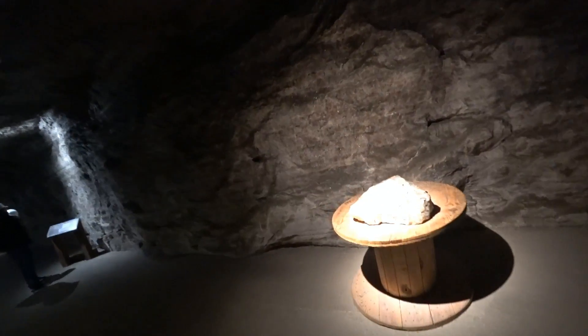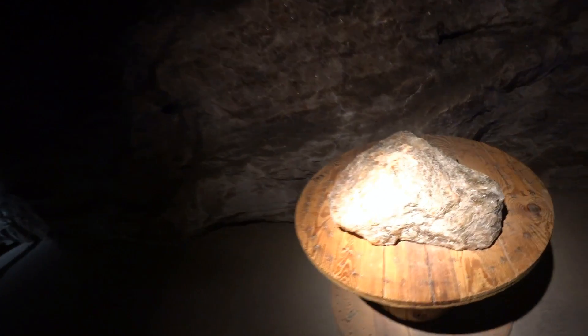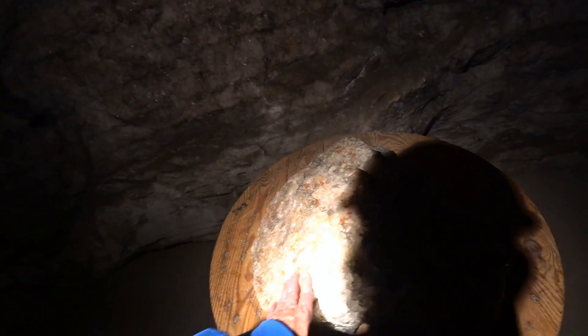Here's a sample. It's pretty much all around us — looks like quartz, doesn't it?